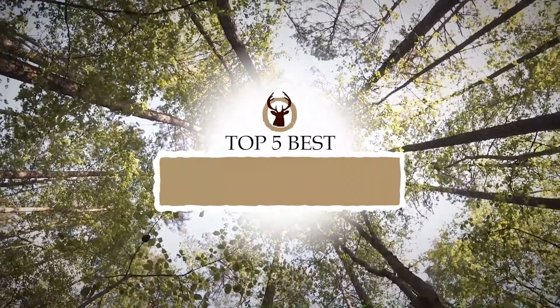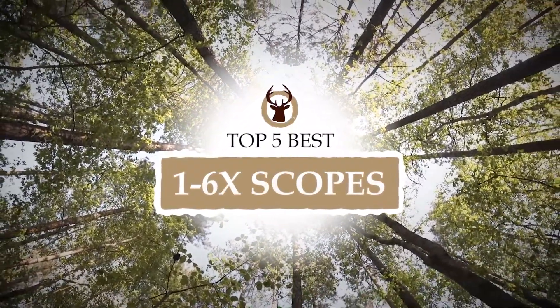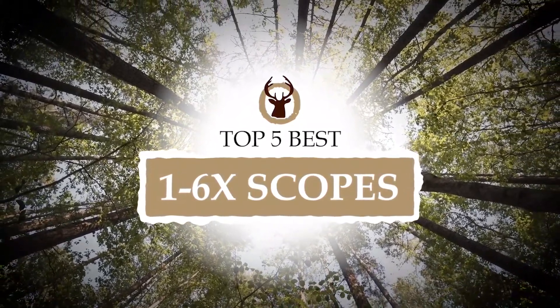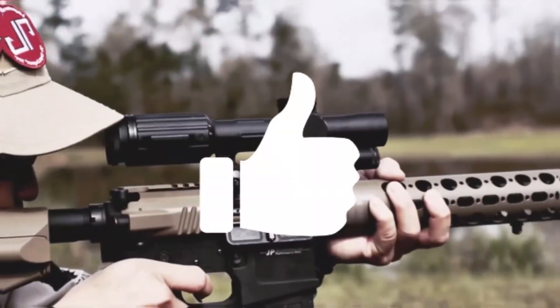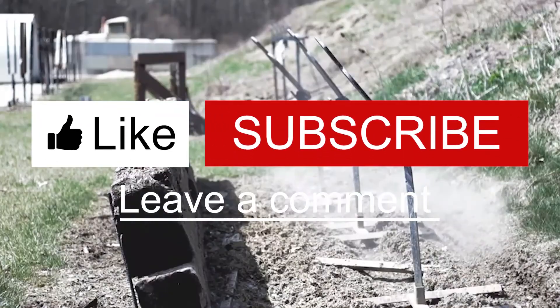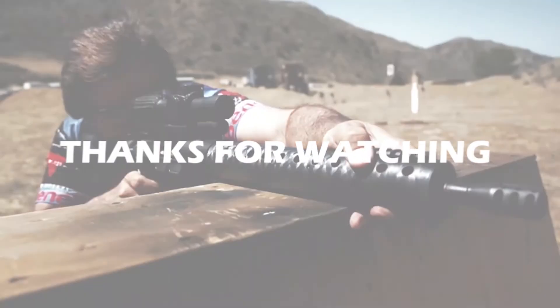There you have it, our top 5 best 1-6x scopes on the market. Check out the links in the description below for detailed information and latest pricing. If you thought this video was helpful, please smash that like button and consider subscribing. If you didn't, let us know why in the comments below. Thanks for watching, and I'll see you in the next video!